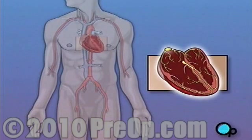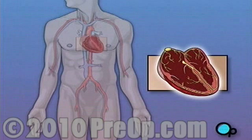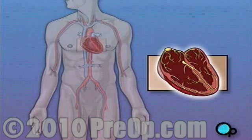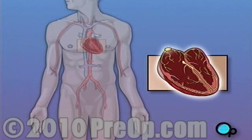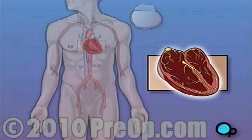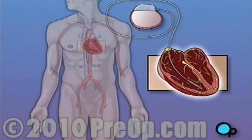A pacemaker is a device that is designed to provide an electrical signal to the heart muscle, and to help it maintain a proper rhythm. There are several types of pacemakers, and the particular model selected for you will be based on your specific condition. But all pacemakers share a common design.